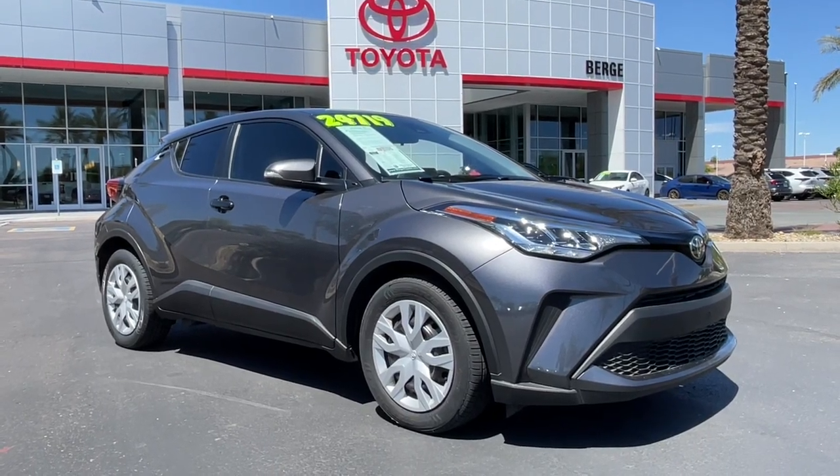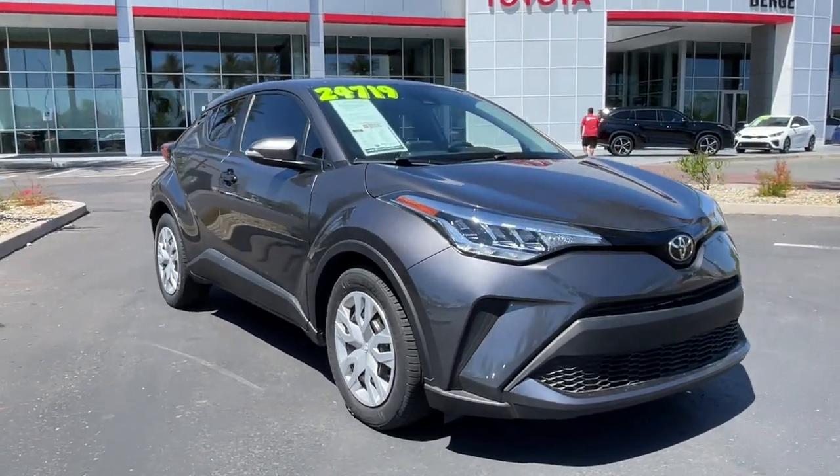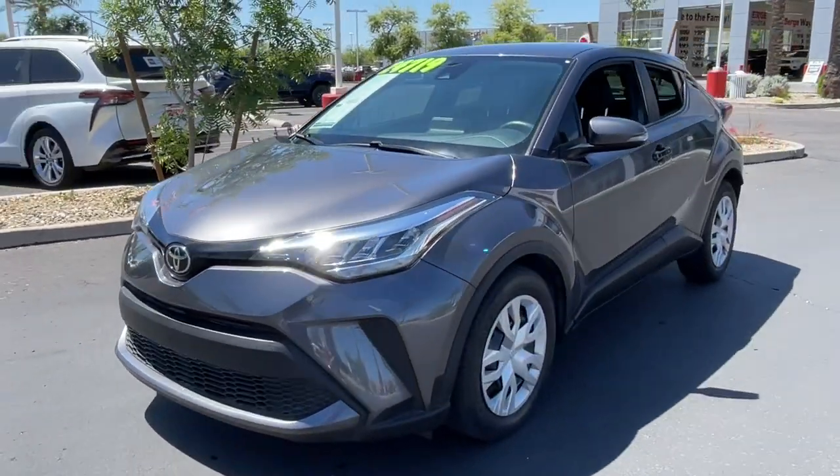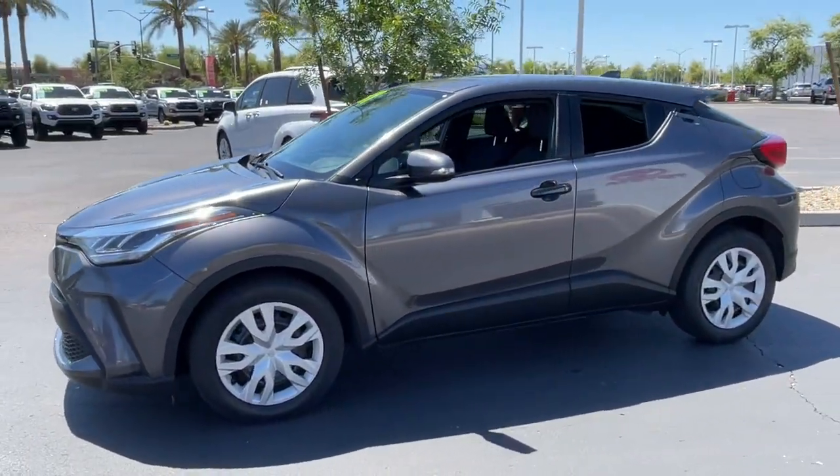Get into a car with value. 2021 Toyota C-HR. This vehicle is an outstanding buy with fewer than 35,000 miles on the odometer.